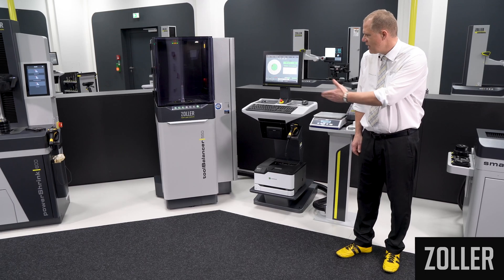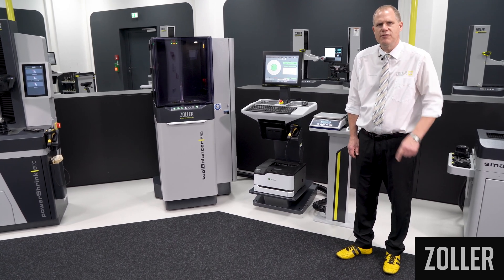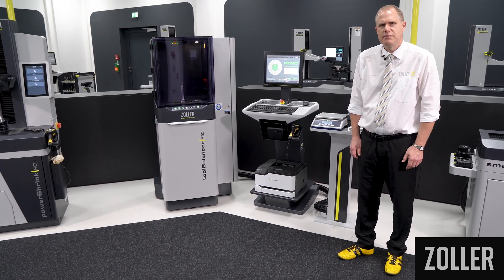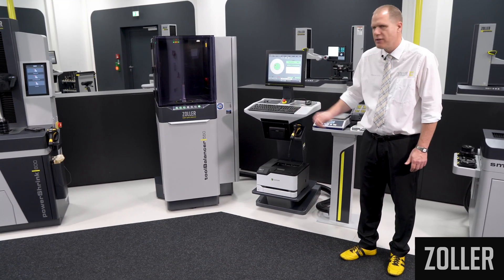Due to the available variants, the Tool Balancer is configured according to the requirements of your shop floor and can therefore be used in a versatile, user-friendly, and space-saving way.